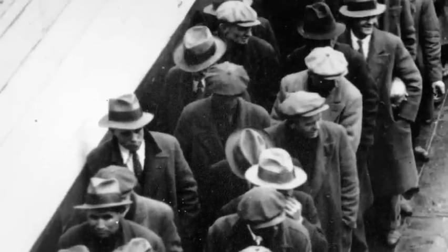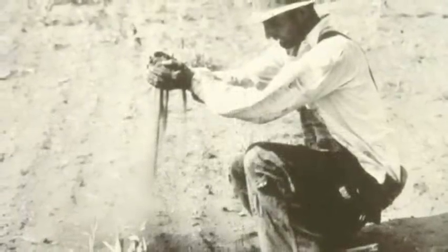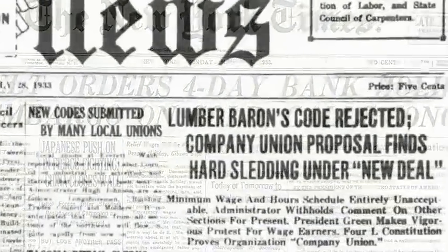1934 was a year of extremes. The Great Depression continued to ravage world economies. Drought scorched the Midwest into a dust bowl of ruined farmland. And Roosevelt's New Deal was a year into its plan for relief, recovery, and reform.